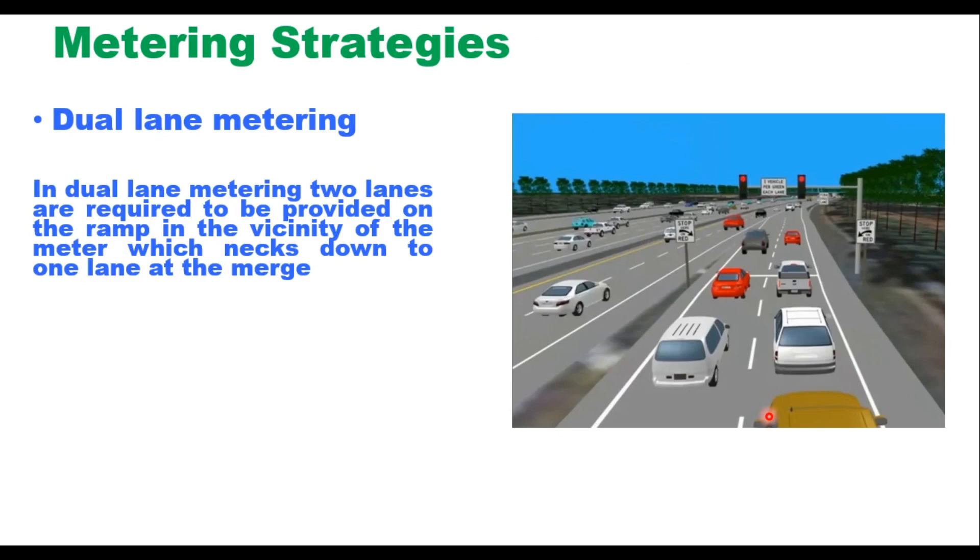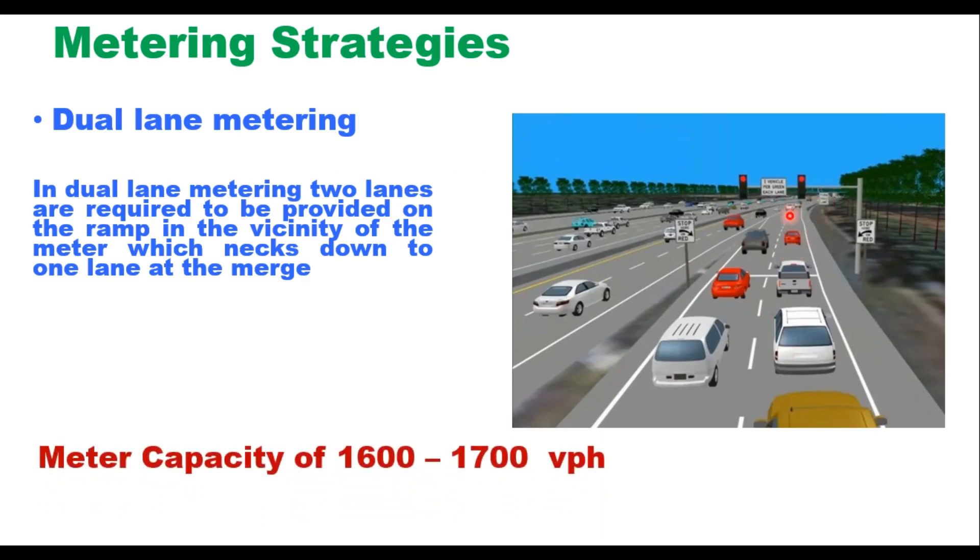The third strategy is dual lane metering. In dual lane metering, two lanes are provided on the ramp in the vicinity of the meter, which is then reduced to one lane at the merge area. This strategy provides a meter capacity of 1600 to 1700 vehicles per hour.